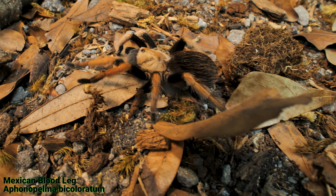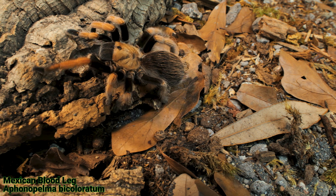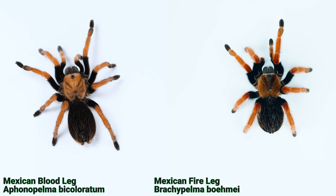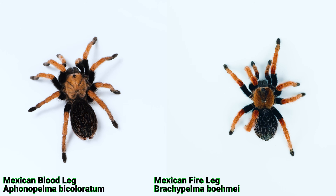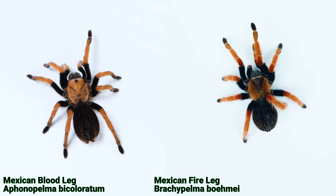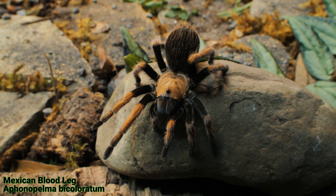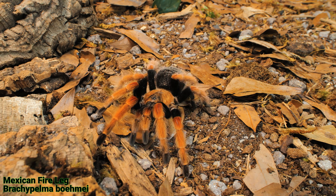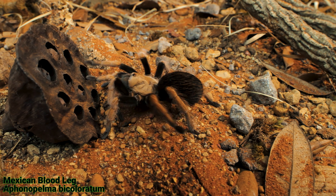Then of course we have the Aphonopelma bicoloratum, which is frequently confused with the Brachypelma bomai because it has distinctive red-orange legs with a more solid black body. When you look at them side by side, there's a very sharp contrast — the bicoloratum is more of an orange color, whereas the bomai is more of a bright red. The Aphonopelma also looks softer with shorter hair, while the bomai has long wiry hairs, especially on the legs. Typically the bomai will have a bald spot on its abdomen because they are frequent hair kickers, whereas the bicoloratum doesn't kick hair unless it really feels threatened.